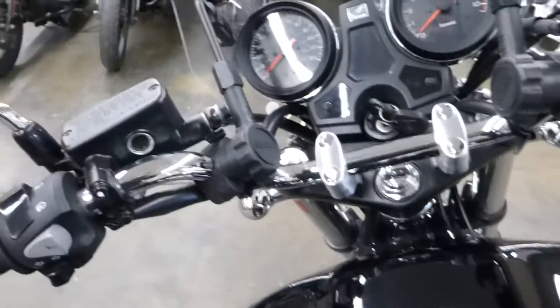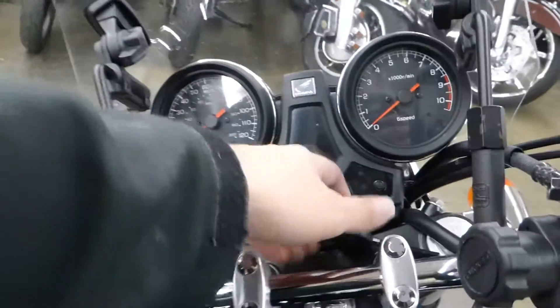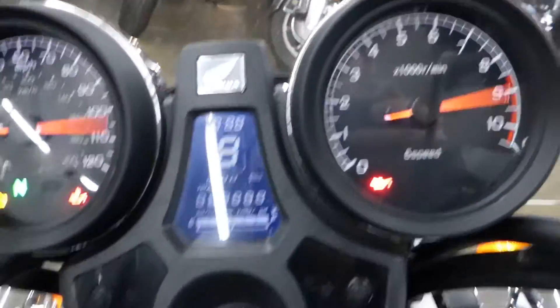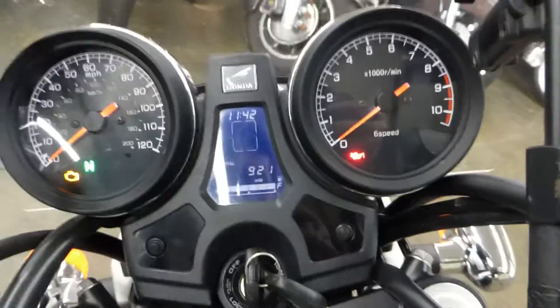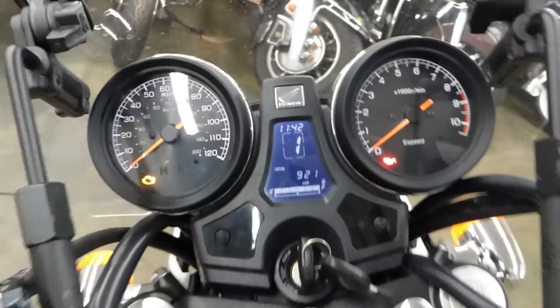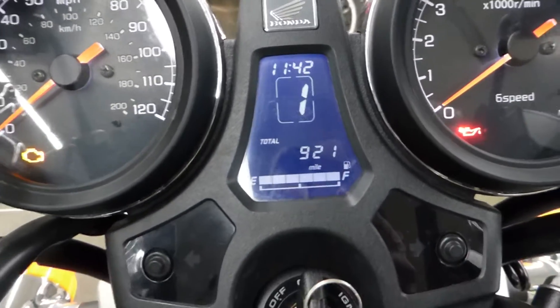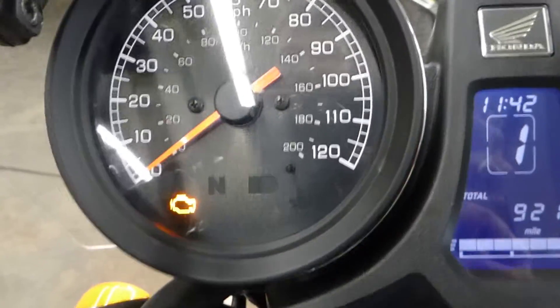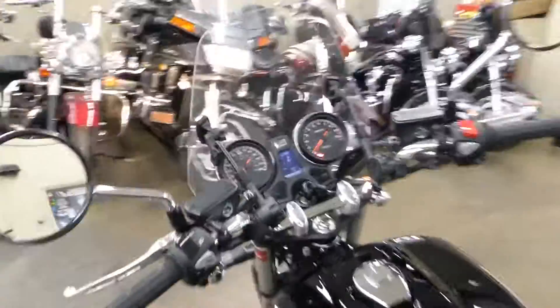The mirrors need to be tightened down. It's got a little windshield you can always take off if you don't like it. It's got a cool little digital gauge — 921 miles, digital fuel gauge, and I think the center display is a gear indicator which is always nice. Speedometer, tachometer — guys, this is a great bike.